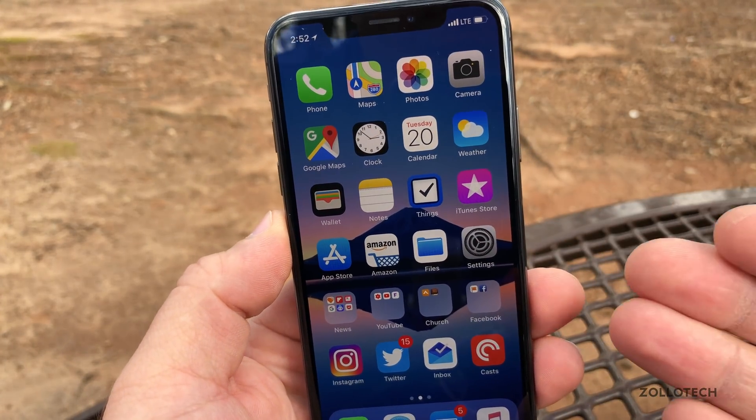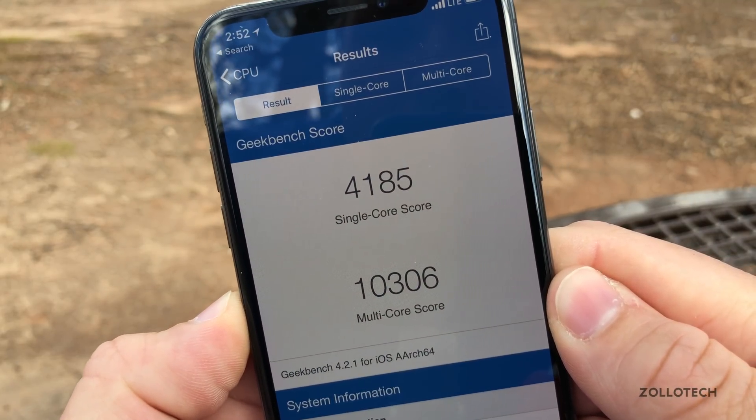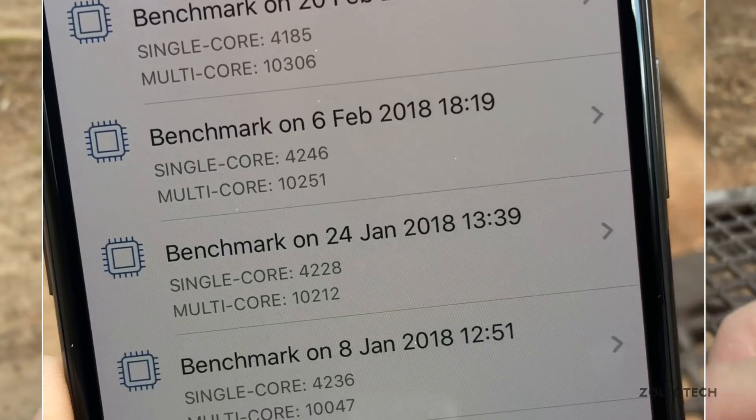I did run a Geekbench on this particular build. The Geekbench came in at 10,306 for multi-core and 4,185 for single core. If we look at the history, you'll see that it's pretty comparable — it's a little bit faster than the previous one, so that part's nice.